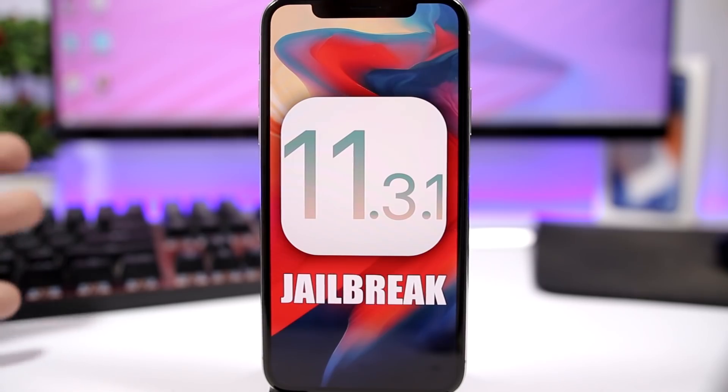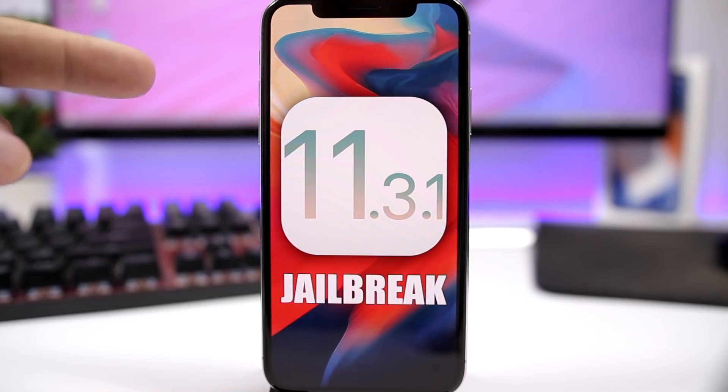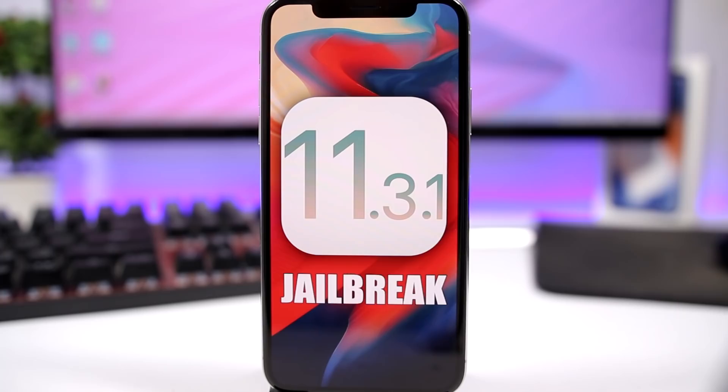Here's something you really need to know right now: Apple has stopped signing iOS 11.3.1, so you can no longer downgrade to iOS 11.3.1. But if you're on another firmware — iOS 11.4, iOS 12 beta, or even iOS 11.4.1 beta — you still have a chance to get a jailbreak.